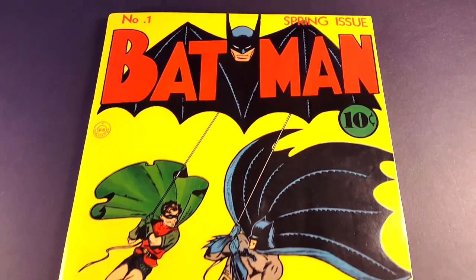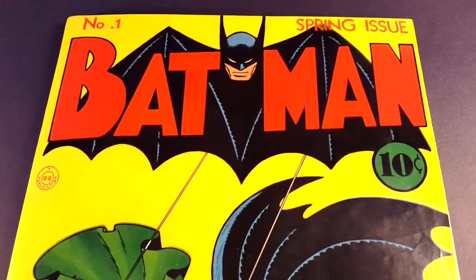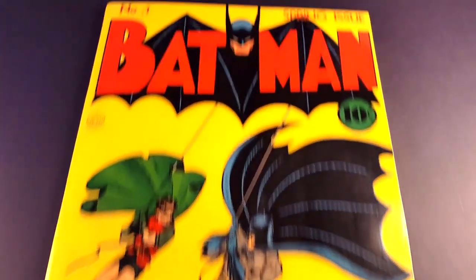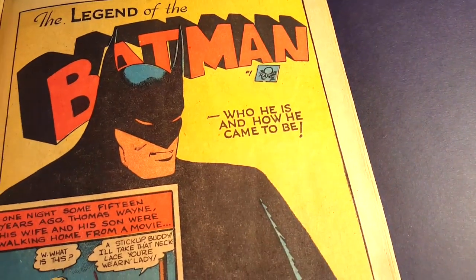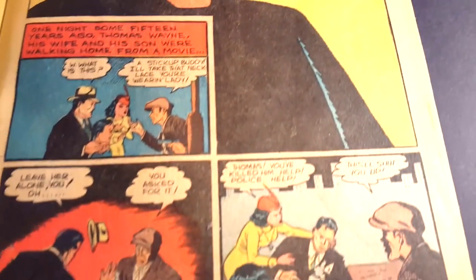All right, here we have it out of the bag and board. Absolutely beautiful copy. Beautiful cover. Great Bob Kane artwork. So we flip it open here. We have the microchamber paper, of course, inside this beauty. We've got the splash page of Batman and the one-page origin story here.